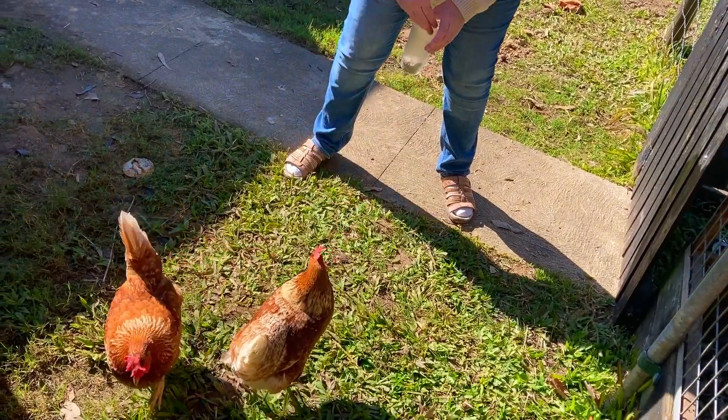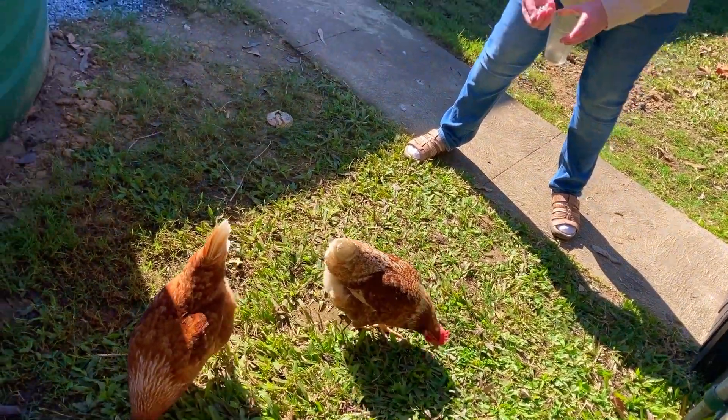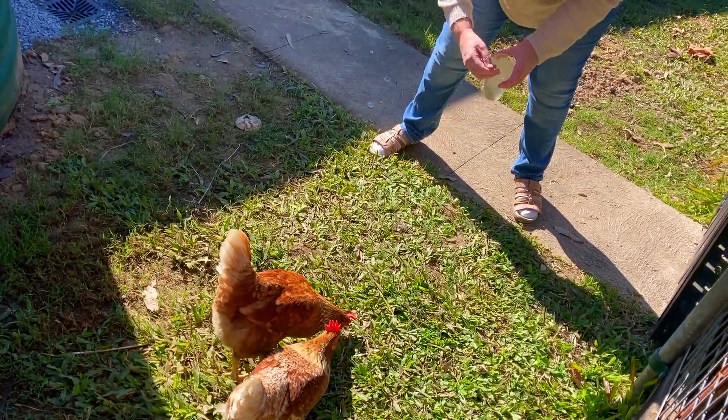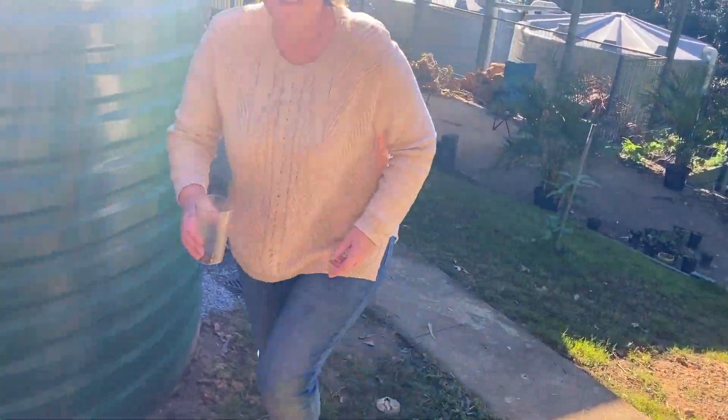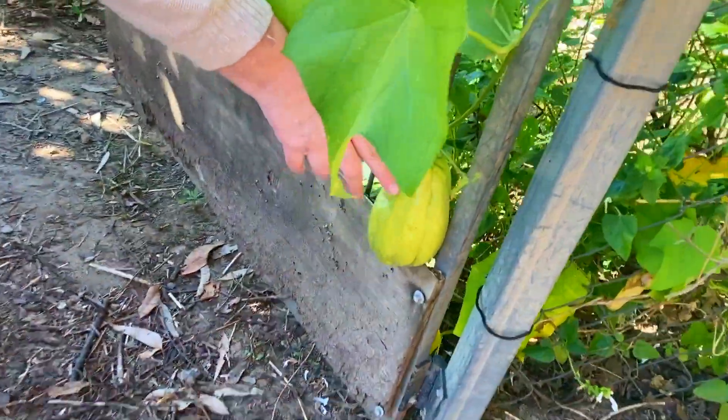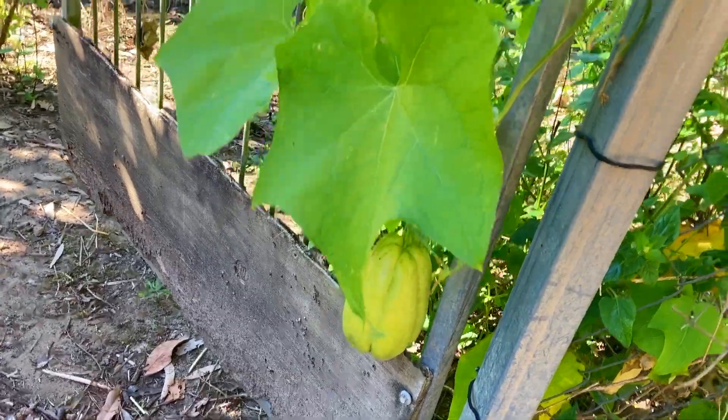Hey choky choky! Some sunflower seeds — you like those ones? They're a treat. Where's the other one? I think she's laying an egg. One, two chocos.